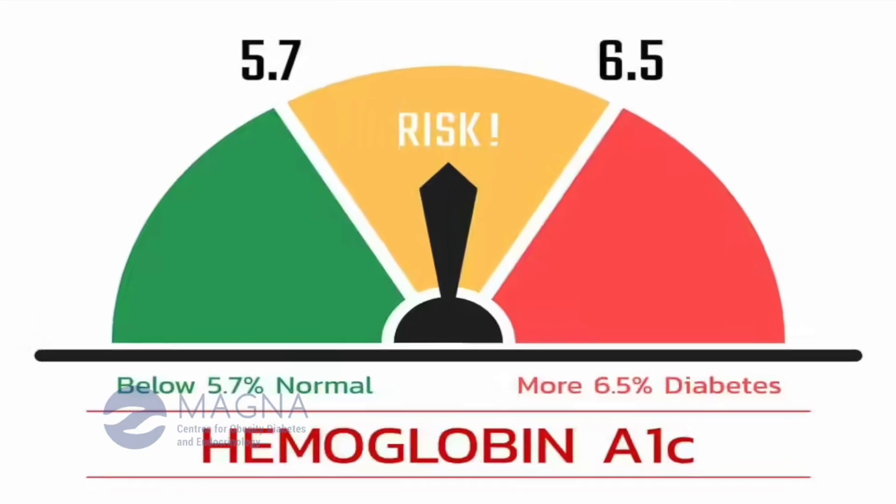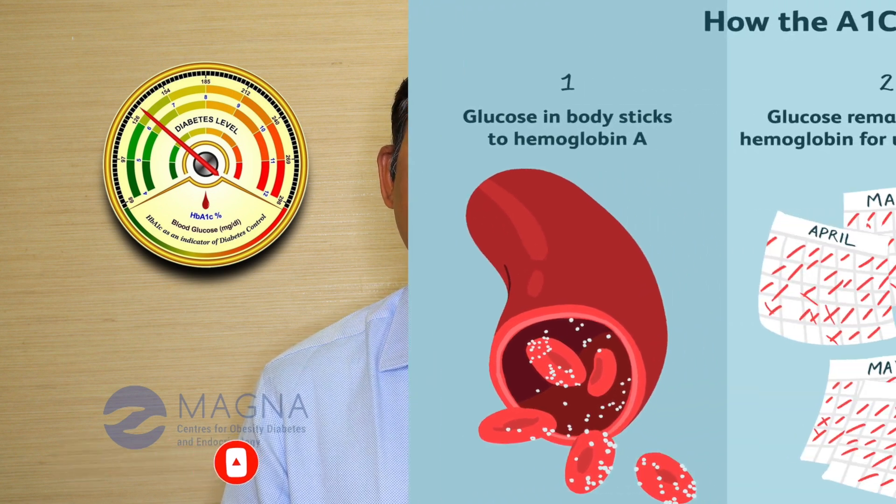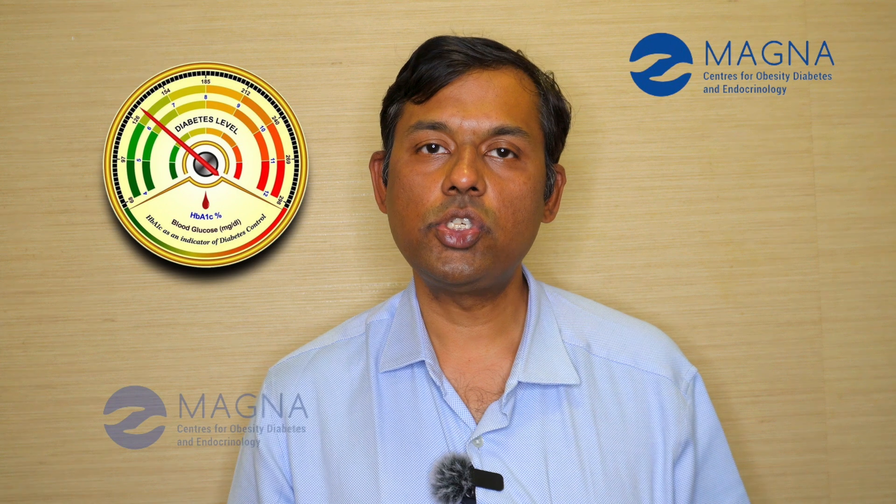Since the value does not change with time of day like early morning or late evening, and it does not depend on meal timing, it gives us a very accurate reflection of the blood glucose levels in the individual. It does not require fasting — that is one of the greatest advantages of HbA1c, and it can be done at any time.